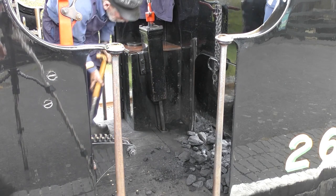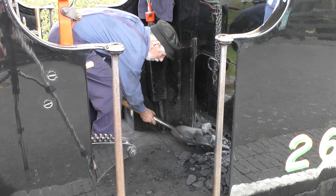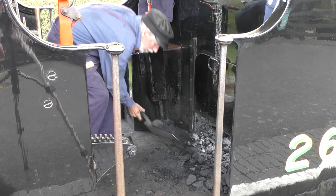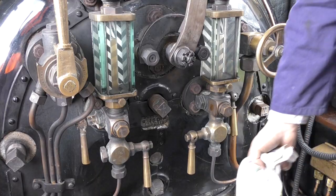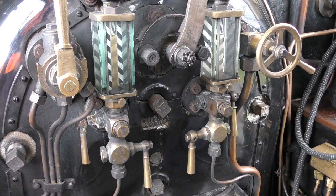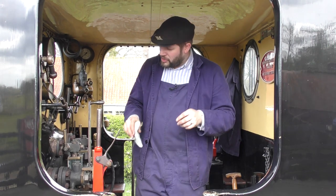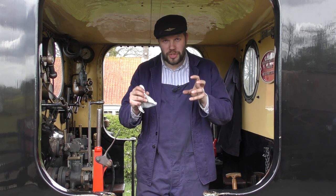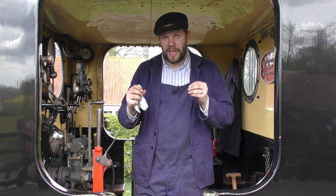The fire in Noel's firebox heats up the water in the boiler. The fireman is responsible for keeping the fire burning and for keeping the water in the boiler. The fireman can check the level of the water using the gauge glass. As the water heats up it eventually boils and turns to steam. This steam rises inside the boiler up to the top. As more and more steam is made it becomes pressurised. This pressure can be used to make the engine move.